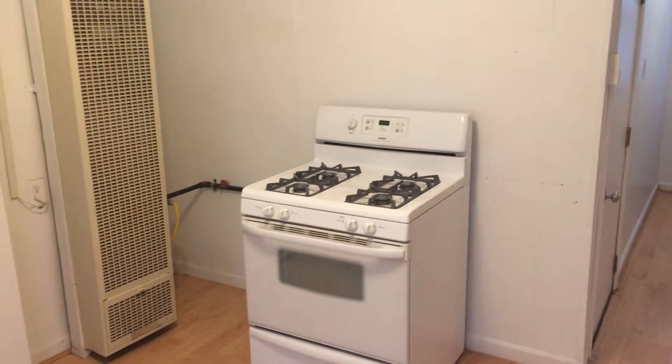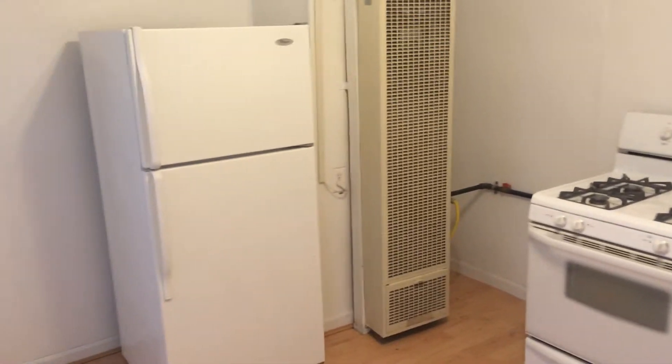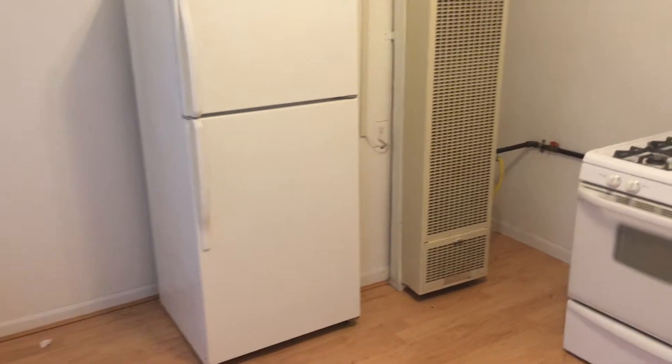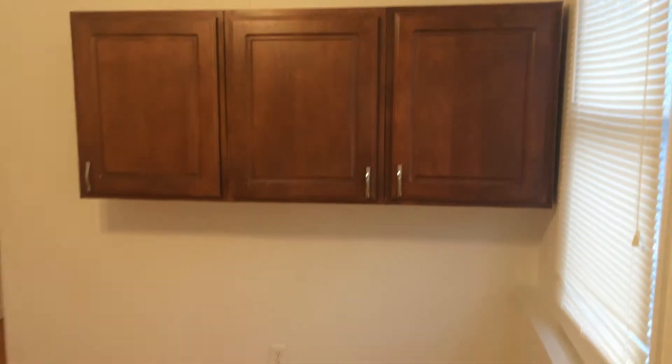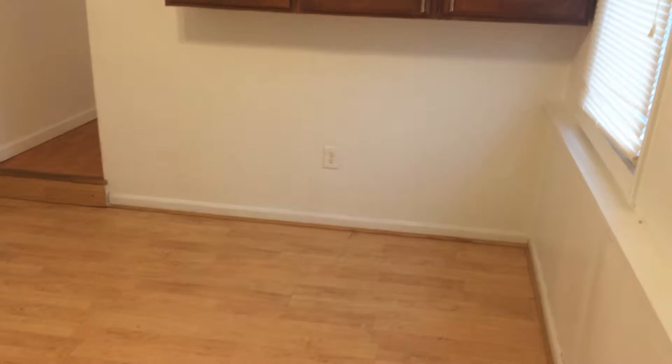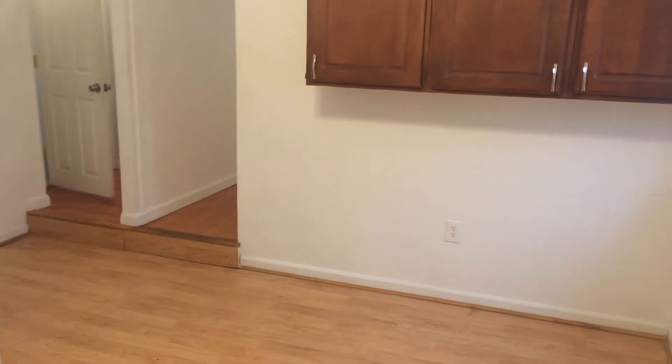Here we are inside the kitchen area, which has a gas stove as well as an updated Whirlpool refrigerator. Behind me, we have some cabinet space and plenty of room for your dining set. Please note that the floors throughout are laminate hardwood, so clean-up is a breeze.